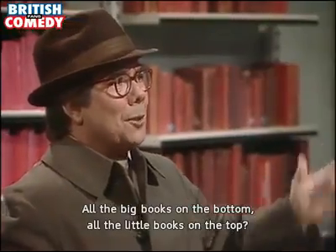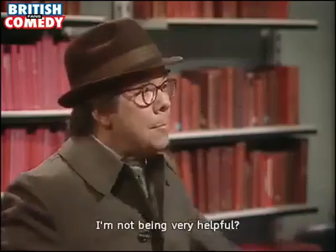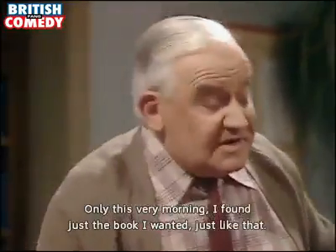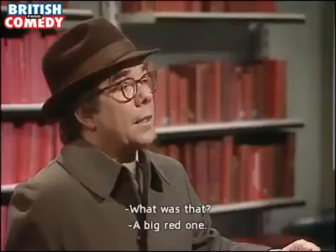All the big books on the bottom, the little books on the top? Yes — what are you, a little one or a big one? Well I don't know, do I? You're not being very helpful, are you sir? I'm not being very helpful? Are we supposed to find books if you file them like that? Well I've never had any trouble. Only this very morning I found just the book I wanted, just like that. What was that? A big red one.